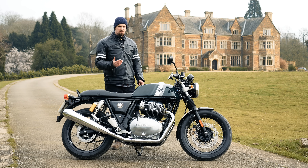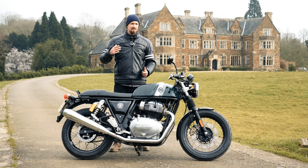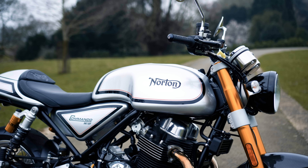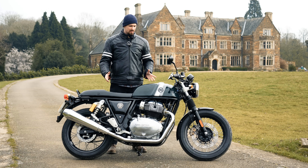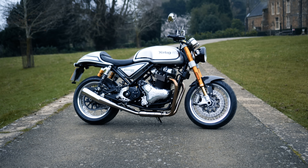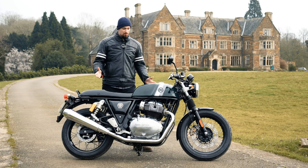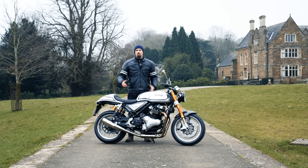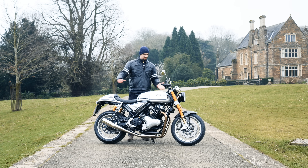A lot of British people are very patriotic and want to say their bike was built in Britain, so many who used to love Royal Enfields no longer like them because they're made in India. Now they have the Norton as an option, but it's £10,000 more. If someone who knew nothing about motorbikes looked at both bikes, I don't think they'd think there was much difference between the two. If this bike was built in Britain, you could probably double the price.